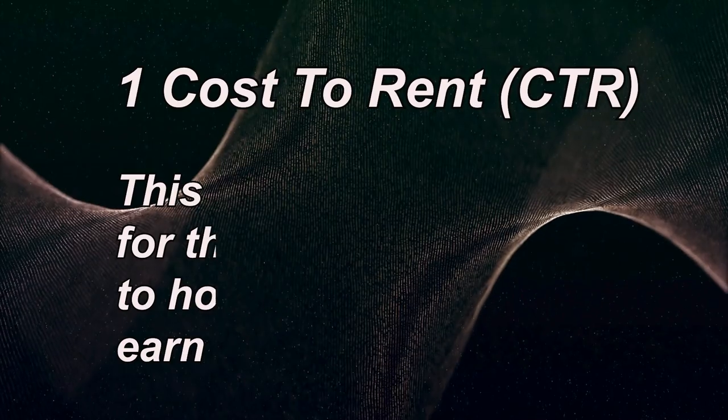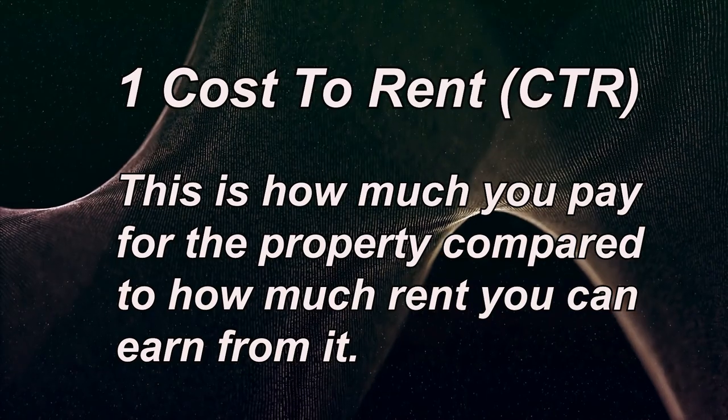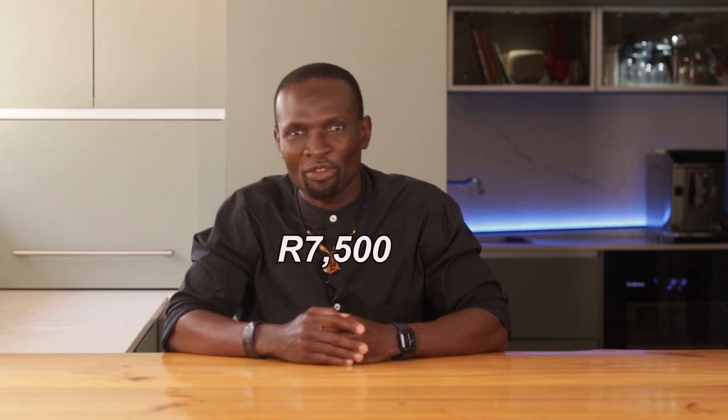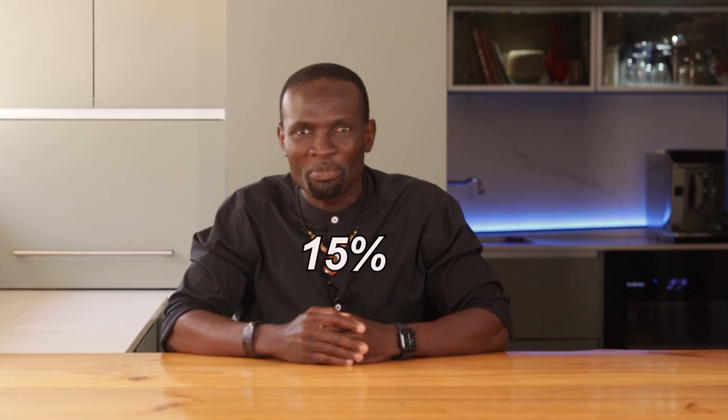If you are serious about making money in property, you can't afford to skip this next part. These three metrics could be the difference between success and a major loss. To make sure you are picking the right property, focus on these three key metrics. Number one: cost to rent ratio, or CTR. This is how much you pay for the property compared to how much rent you can earn from it. A higher CTR means you are likely to make a profit. For example, if you buy a property for R600,000 and can rent it out for R7,500 per month, you are earning around 15% of the property's cost in rent per year — which covers your mortgage and gives you extra profit.